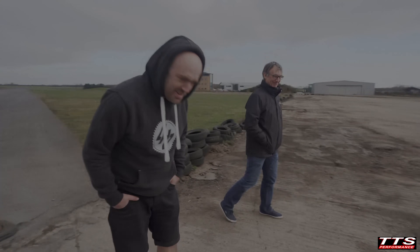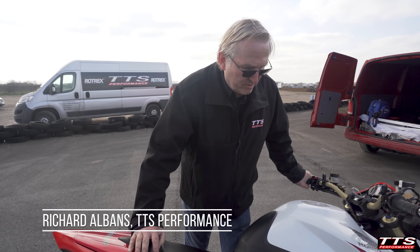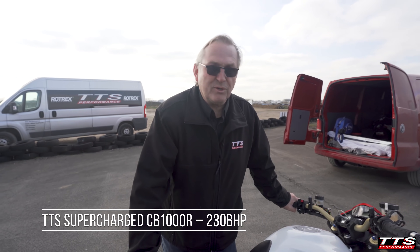You look cold there, bud. I'm freezing! So we're at Tour Western Airfield and we brought along my customer's CB1000R, which we've supercharged. We're running about 230 horsepower, 115 foot-pound of torque, and we're going to see how far she goes down the runway. We've got a Ducati and a couple of BMW cars to race against, so it could be a fun day.